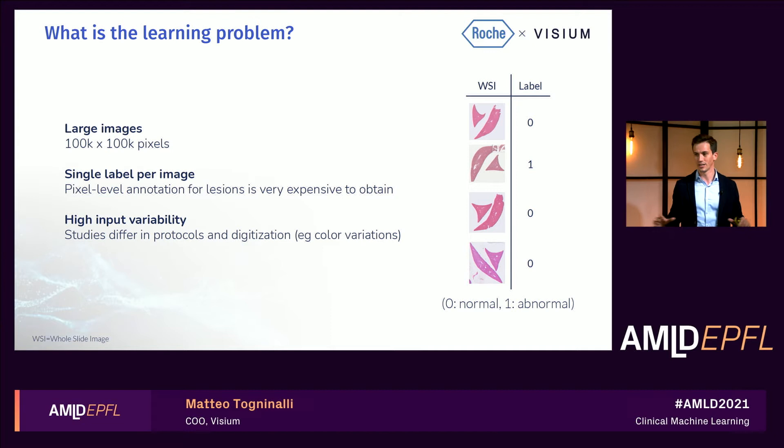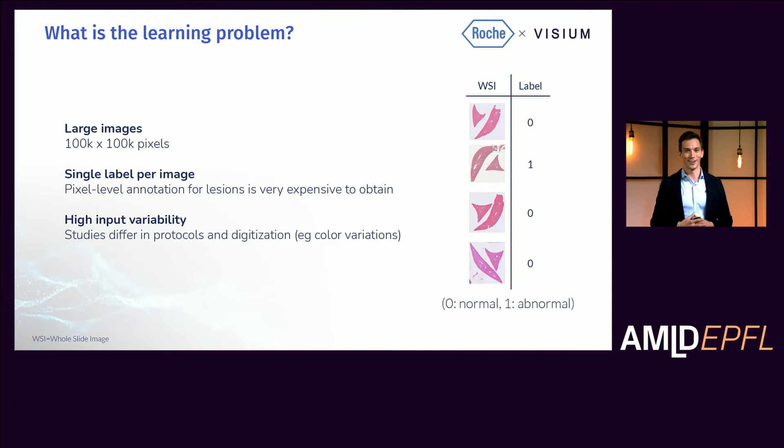In fact, lesions can be very focal and localized at one area in the slide, or diffuse and cover thousands of pixels. Lastly, we have slides that come from a wide variety of studies which differ in protocols that were used and in the acquisition timeline. This results in high variability in the color of the input slides, as you can see in some of these examples. This has implications at the modeling level, bringing in high risks of overfitting, as we'll discuss later.